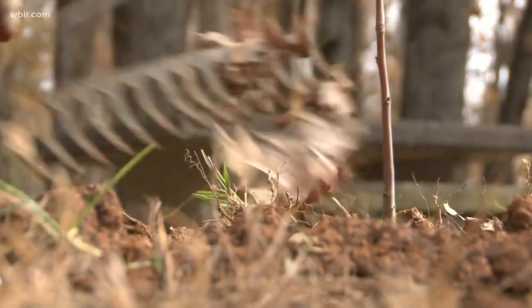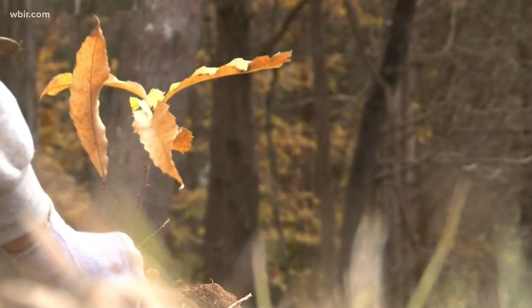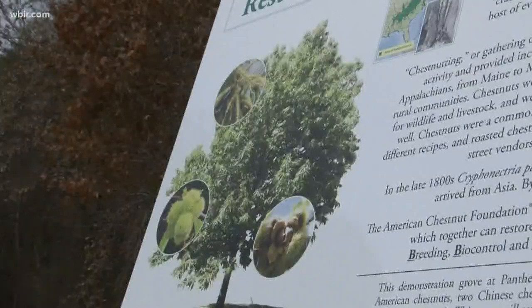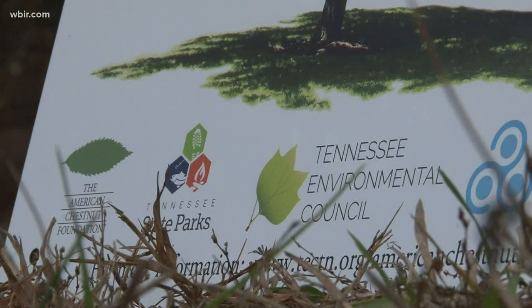The planting at parks across the state is an experiment to see if the hybrid version of the chestnut tree can grow and survive. This initiative involves a hybrid which is mostly American, but it has the blight resistance of the Chinese chestnut. In the early 1900s, a disease and blight spread and killed the American chestnut species in the United States. Since then, environmental groups have been trying to find a way to bring it back.